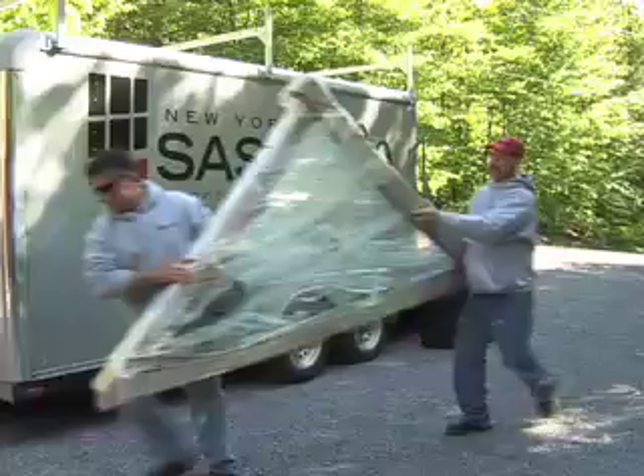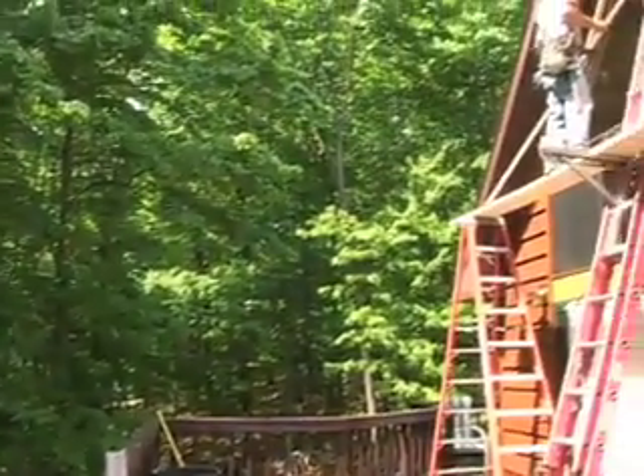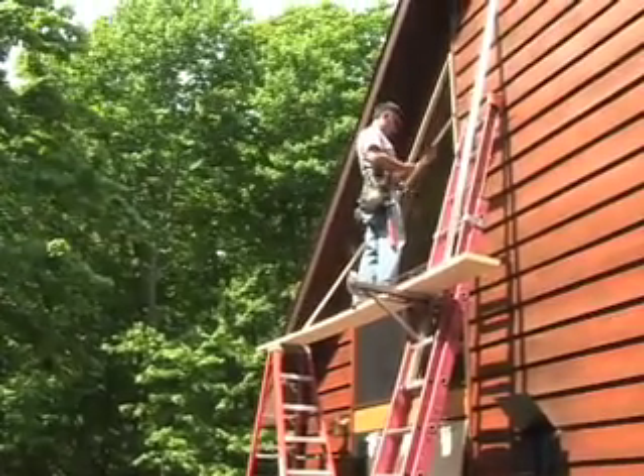We've installed a brand new New York Sash triangle window. The new window is in a vinyl frame. The old window was directly in a wood frame which would need some maintenance over the years — it would have to be painted. The new window won't need to be painted at all. We shopped at a few other places and had them come up and look things over, but they couldn't offer us the color in the vinyl because all the windows are vinyl clad, so we don't have to worry about painting them or anything.